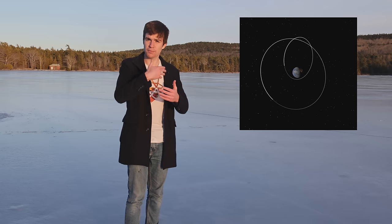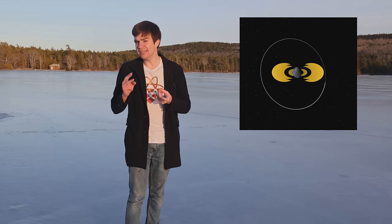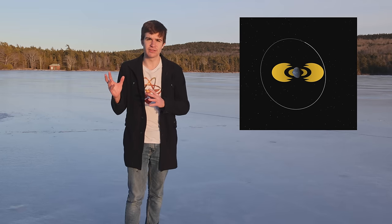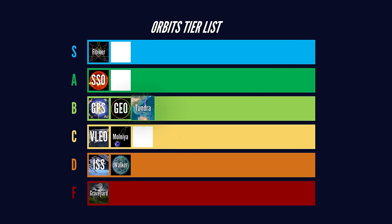The tundra orbit improves upon Molniya. It's a little bit further out, which means that it avoids the radiation belts, and you only need two satellites to get constant coverage of one of these high-latitude regions. From the perspective of someone on the Earth, it looks like the satellite does a little loop in the sky. B-tier.